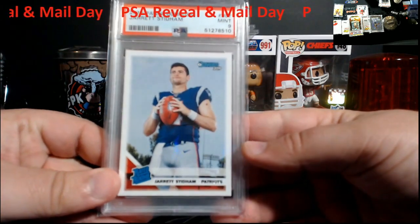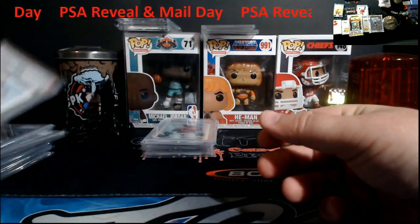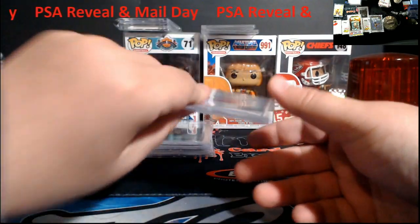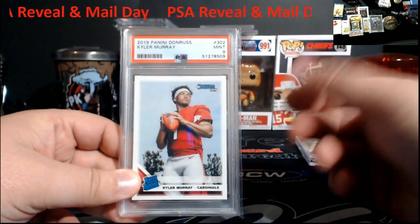Another Stidham — PSA 9 from Donruss. And Kyler Murray — PSA 9. I can only laugh at some of this stuff.